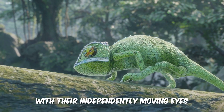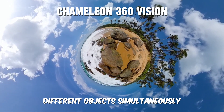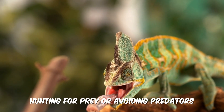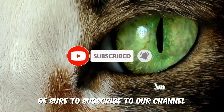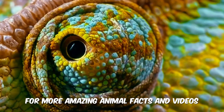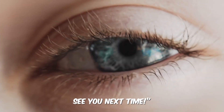With their independently moving eyes, chameleons can focus on two different objects simultaneously, giving them a unique advantage when hunting for prey or avoiding predators. If you found this video interesting, be sure to subscribe to our channel for more amazing animal facts and videos. And don't forget to like, comment, and share. See you next time.